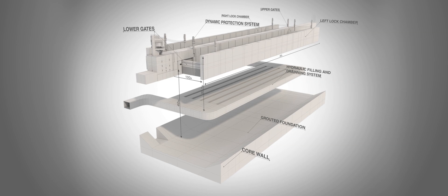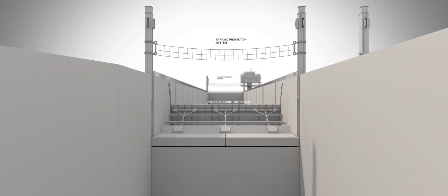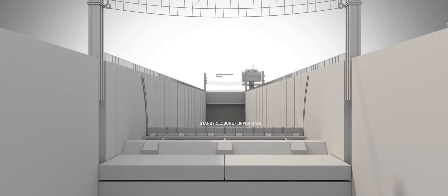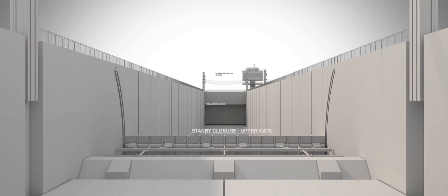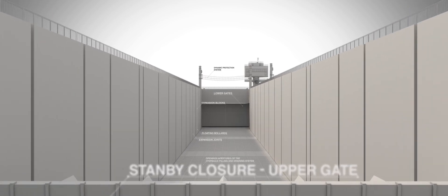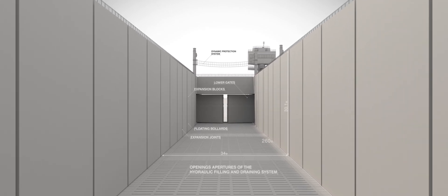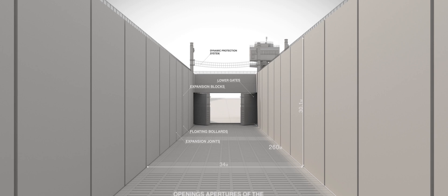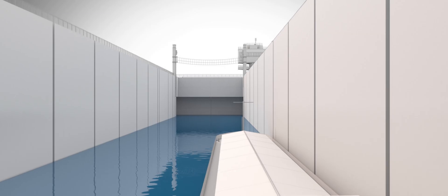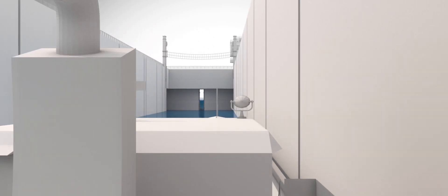The upgrade will also extend to the dynamic protection system, which mechanically stops vessels in danger of collision with the lock gates, upper or lower. The upstream gates separate the lock chamber from the inlet channel. Replacing the gates will provide the conditions for more than 153,000 additional cycles, which at 14 cycles daily represents 30 years of continuous operation. The current gates are past the end of their life cycle and require complete replacement.